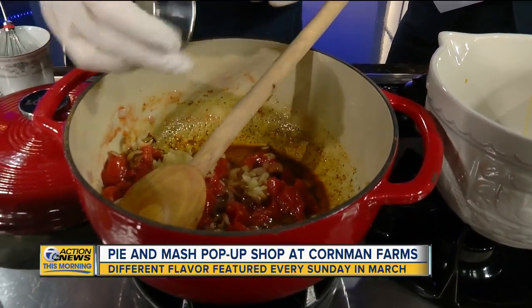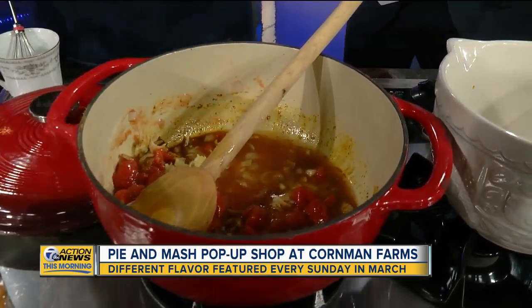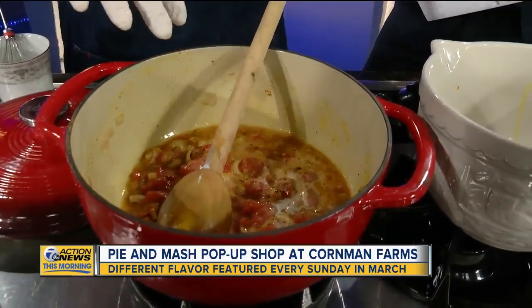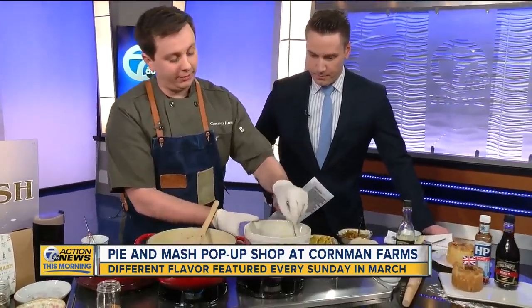We've got some garlic going in there, some chicken stock. And it wouldn't be British if we weren't putting a lot of fat in it, so we're going to add a whole bunch of cream in there as well. That stews down for about 10 minutes — this stuff already smells great. And for the magic of TV, 10 minutes later, it will look just like this.